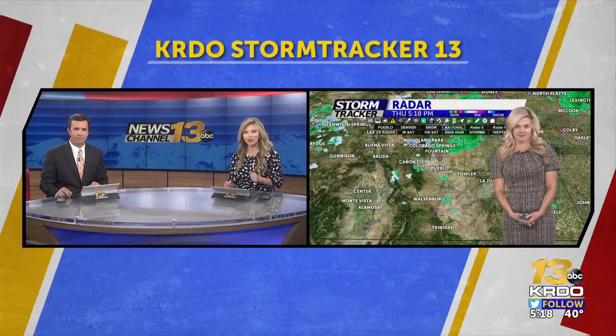Storm Tracker 13 chief meteorologist Mary Matthews is in now with a check on our small chance for accumulation and when it could hit us. Mary.